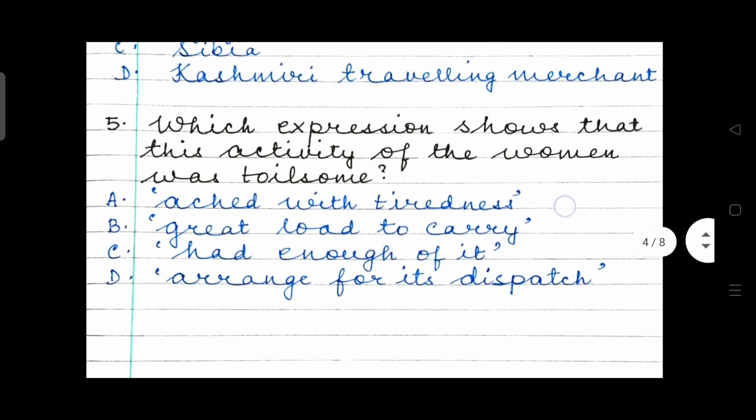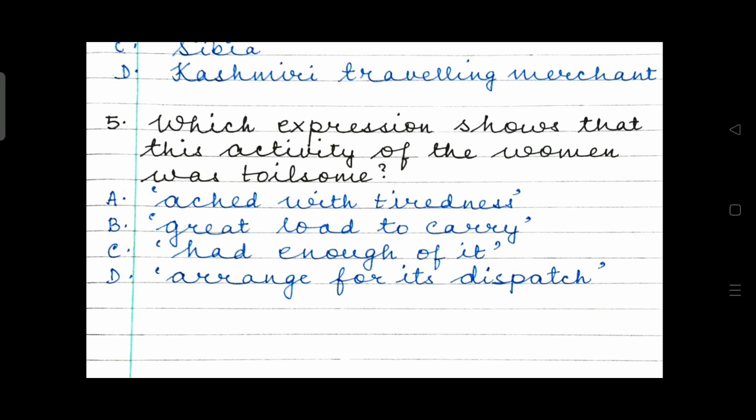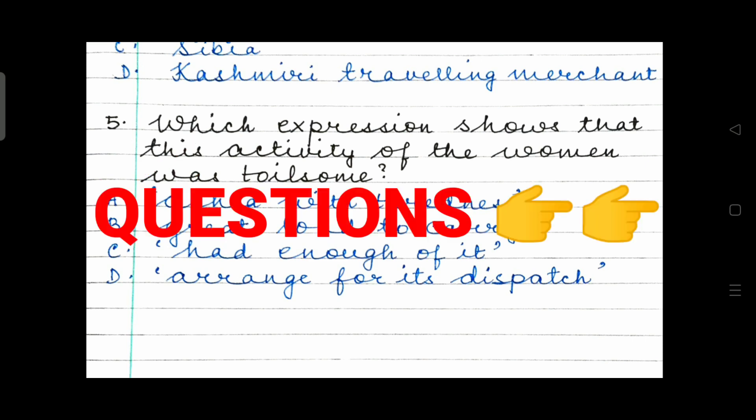Question 5: Which expression shows that the activity was toilsome? When I was framing this question I had Option A as the right answer, but on second thought Option B is also correct. So both options A and B — the women ached with tiredness, and Sibiya's body ached with tiredness and there was a great load to carry. The task of collecting paper grass and bringing it down to the agent was indeed toilsome.